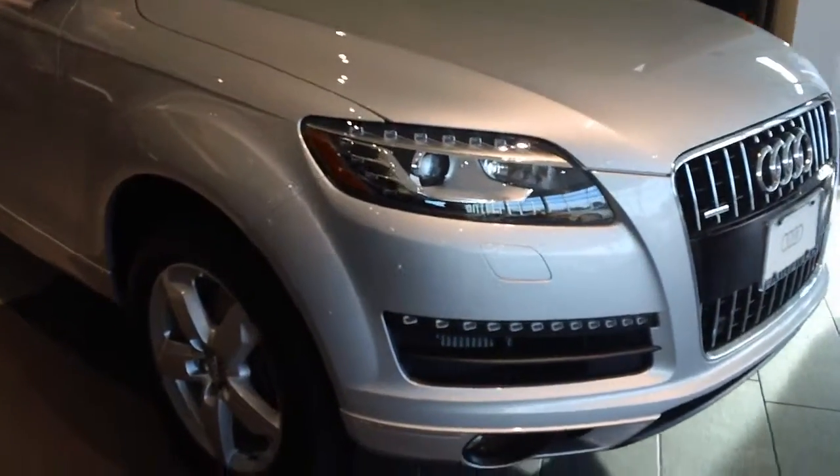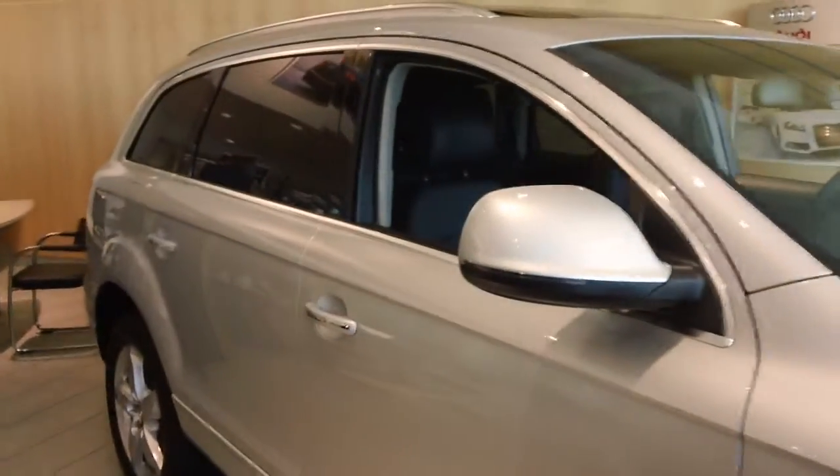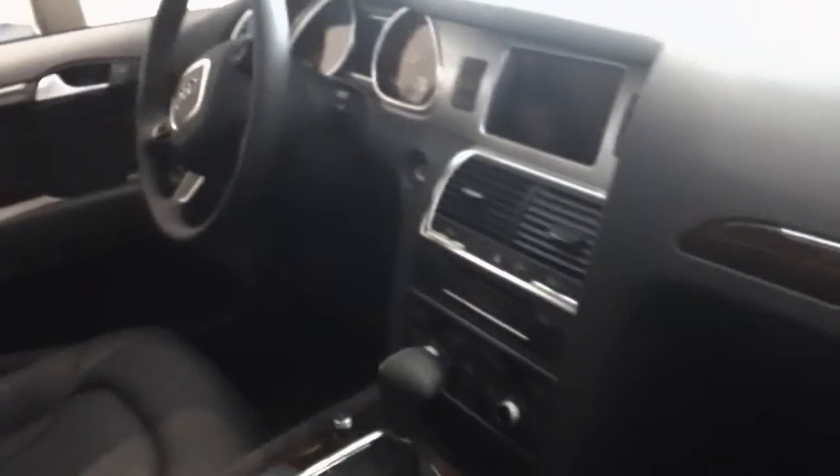This particular one is equipped with our Premium Plus package. So it has the navigation, power folding mirrors, large panoramic sunroof, the nice LEDs up in the front that you just saw. As you can see it is very well equipped, with three rows of seats.